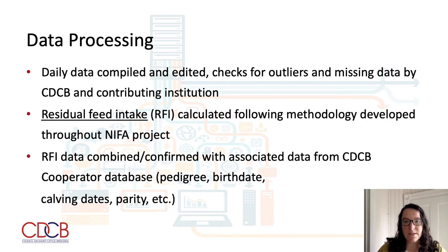A lot of effort is put into ensuring that this data is consistent and reliable. Daily data are compiled and edited, checked for outliers and missing data, both by CDCB and the contributing institution. This helps to identify any incorrect data at an early stage, and the university researchers work with us during this process to validate any questions that arise. Residual feed intake, or RFI, is then calculated following the methodology developed during the NIFA project.